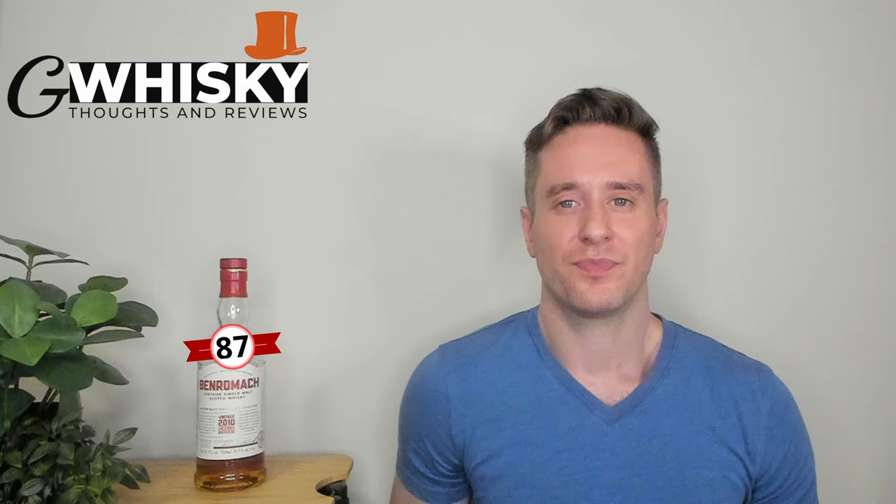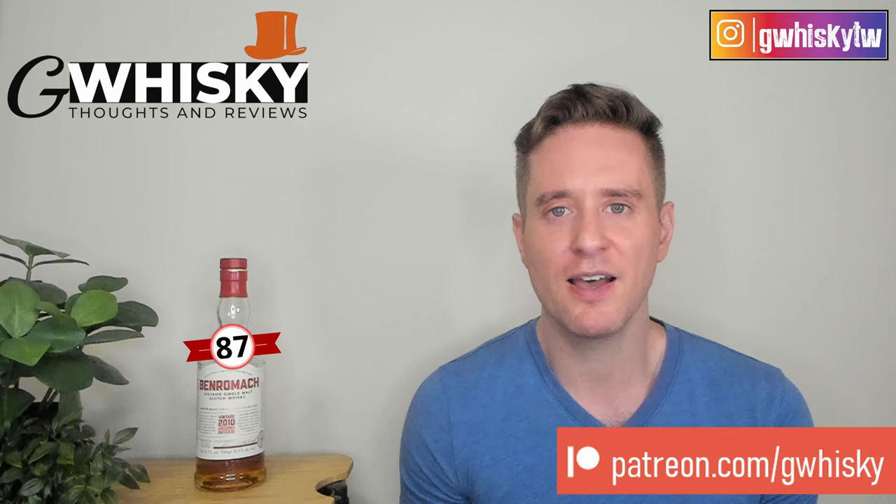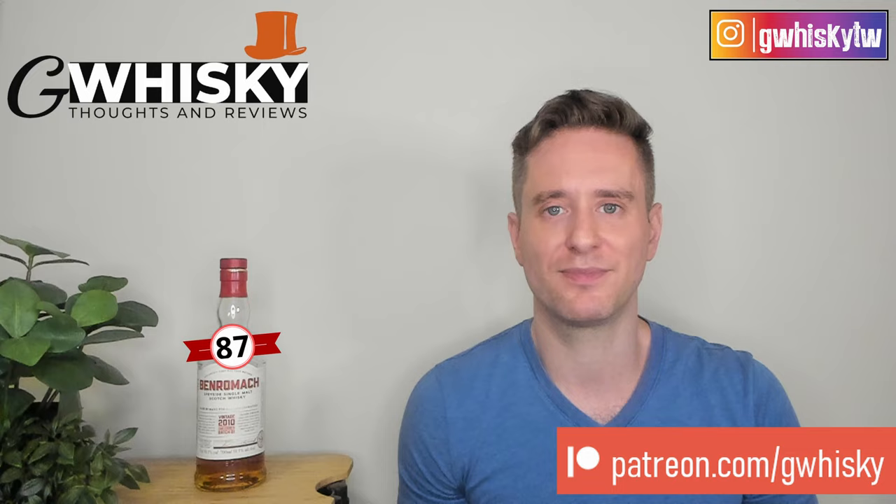All right, that's it for me today, guys. Thank you very much for watching. If you want to help support the channel, please consider becoming a patron. Otherwise, you can like, comment, and subscribe — and I do want to hear from you. Have you tried the Benromic 2010 Batch 1? How would you compare it to previous batches if you've tried them? Down in the comments, you can let me know what you want to see me review next, and I'll keep it in mind for my upcoming videos. Bye, guys.